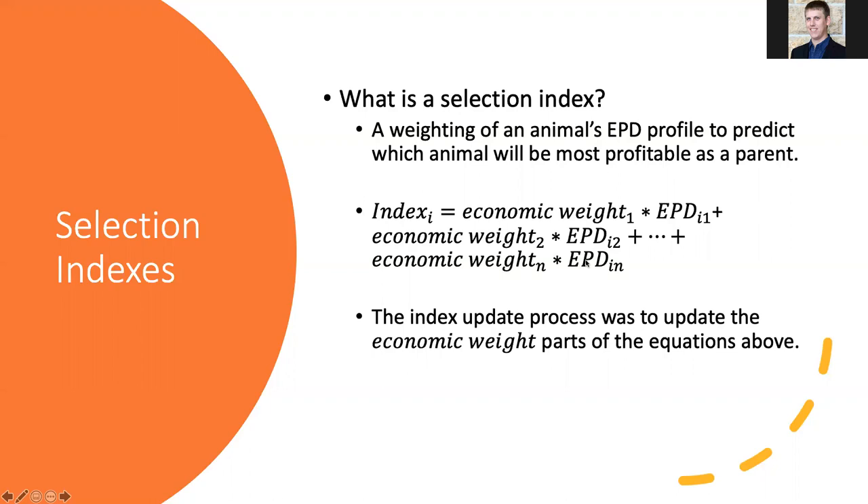From here on, we should be fairly equation-free. As we look at what an index looks like, the index value is just the combination of an economic weight times a specific EPD, all the way out to the number of EPDs that we have in that index and their associated economic weights. What we've been doing over the past year is looking at updating the models or equations that we're applying within these indexes to these specific EPDs. Tonight we'll go through some of that process and then the results.